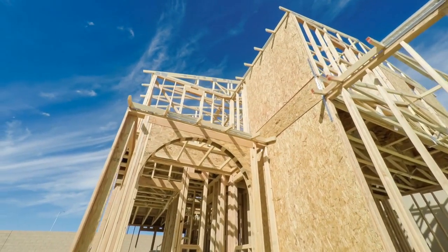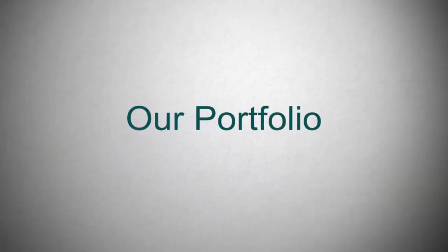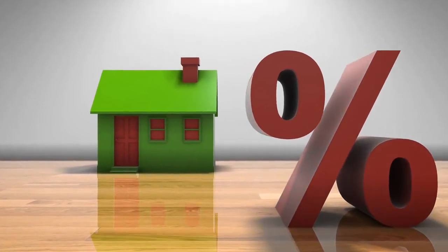Alpine Property Management is more than a property management company — we're your partner in overcoming these challenges and streamlining your investment portfolio. If you found this video helpful, please like, share, and subscribe. Stay updated on our expert advice for property investors.